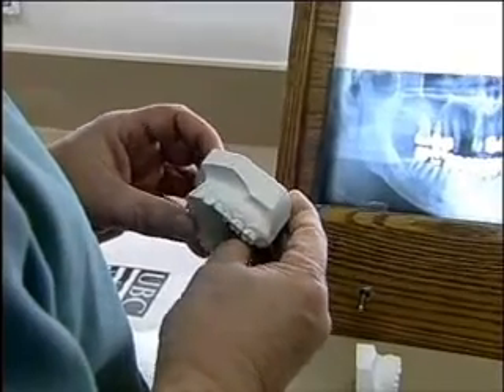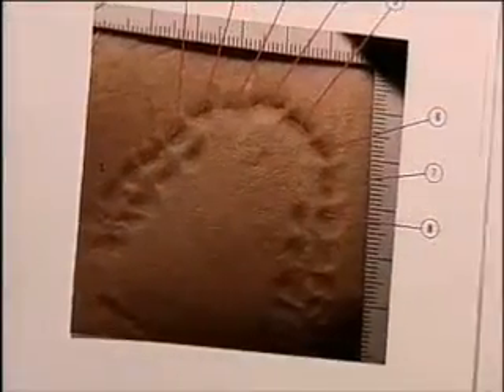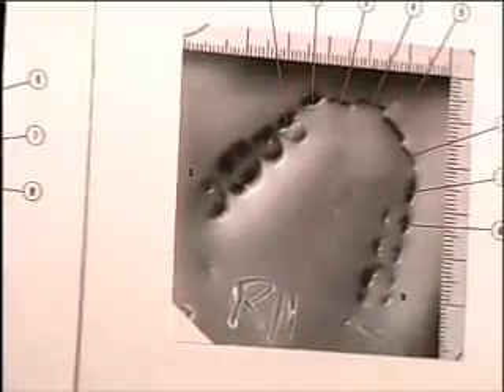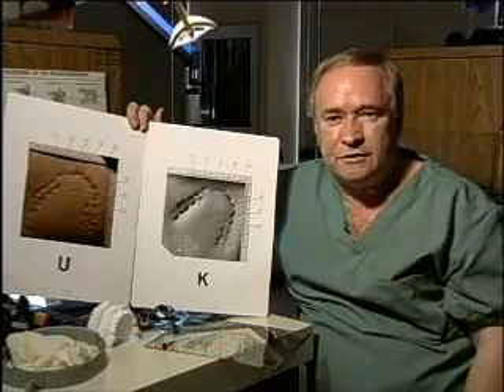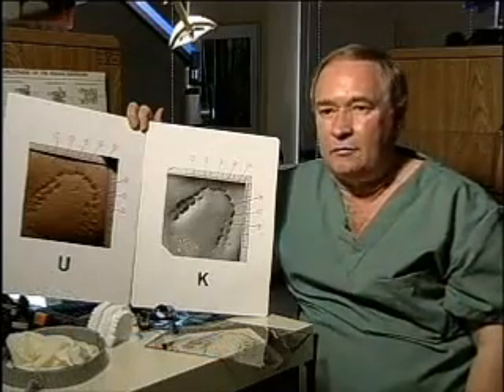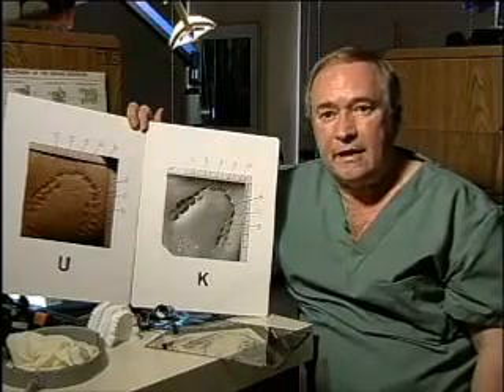I've worked on criminal bite mark cases. One of the first things that would be done on a victim would be taking DNA samples. If a person bites another person, you can't help but leave saliva. And in saliva there are white blood cells, there are sloughed cells from the inner lining of the cheek and the lips, and those cells can provide enough DNA — sufficient DNA — to match to that individual.